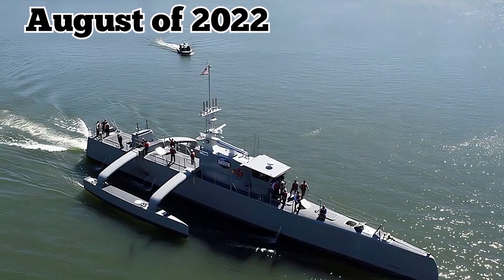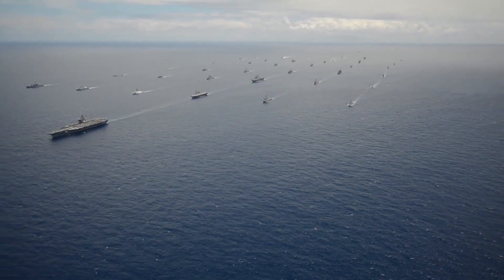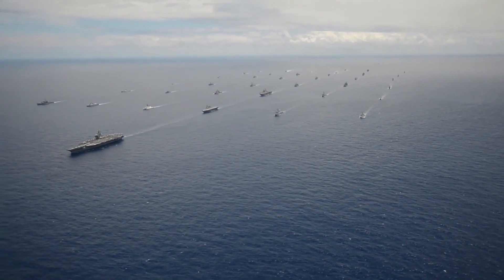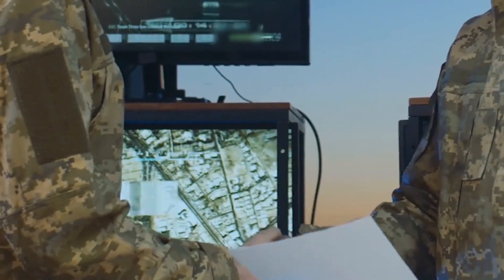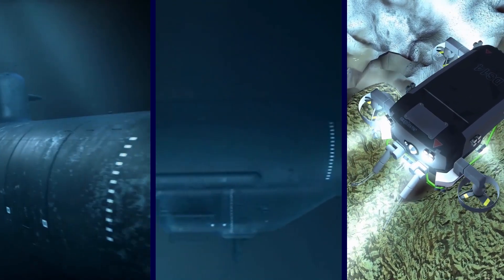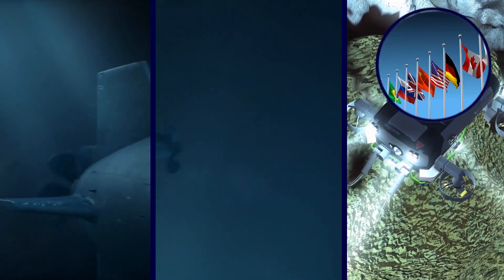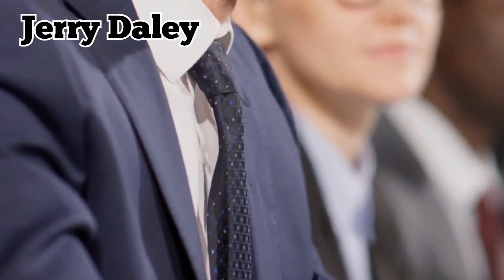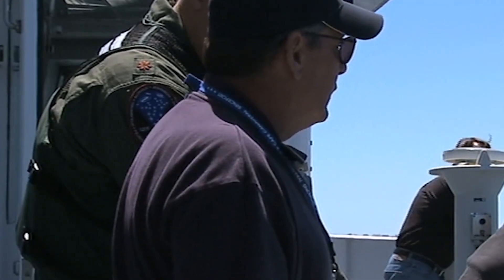In August of 2022, the Sea Hunter and two other unmanned prototype vessels participated in the world's largest international maritime warfare exercise, known as the Rim of the Pacific, or RIMPAC exercise. Its use in the exercise indicates that its development is still being taken seriously, and that perhaps it's expected to play a real role in military operations at some point. The Sea Hunter and the other prototype vessels were used during all three phases of the event, which hosts participants from 27 countries. Commander Jerry Daly said that part of the challenge with the unmanned machines is figuring out how to integrate them with a manned force.